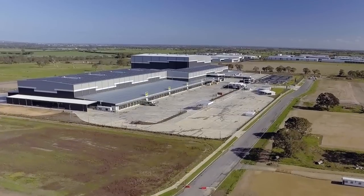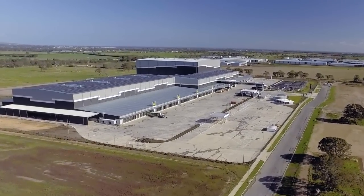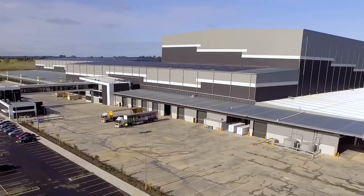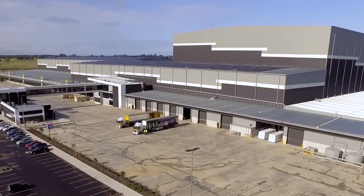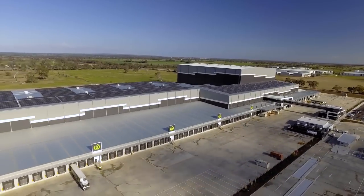MSRDC has been designed to contribute to Woolworths' corporate responsibility commitments around environmental sustainability. MSRDC uses smart energy management and water harvesting, and the rooftop houses enough solar panels to power around 250 homes.